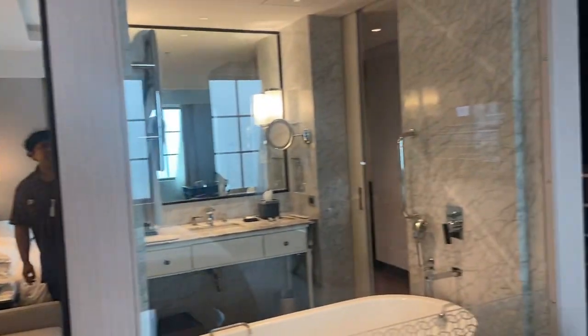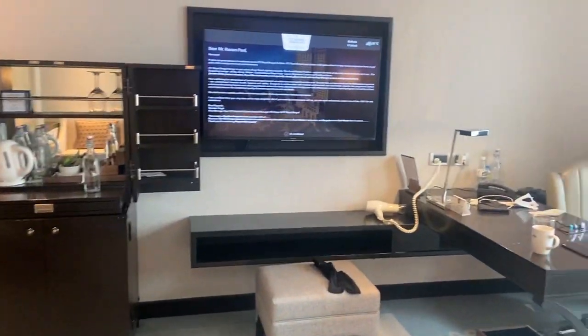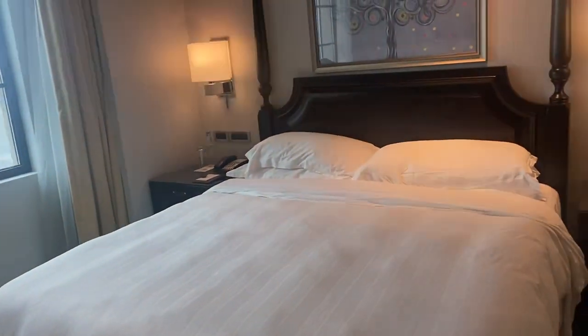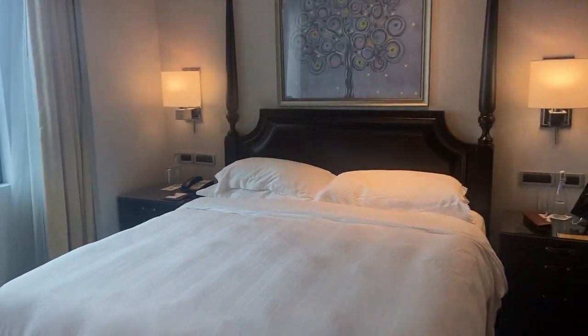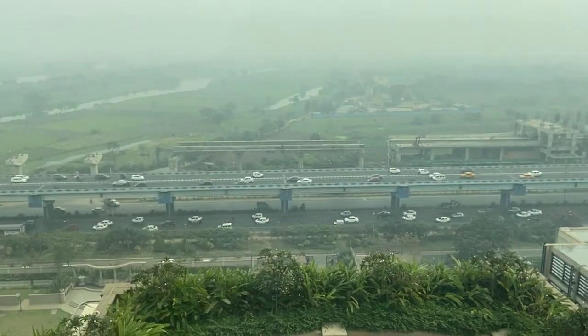Quite nice, quite a nice sitting place. Lovely room — huge room, you know, the room is really really huge. And then going down to the outside view, it is superb.